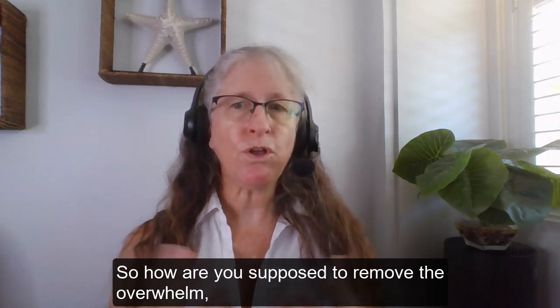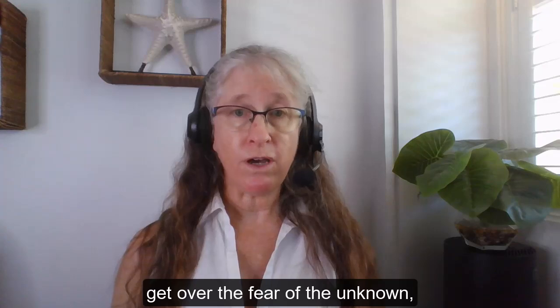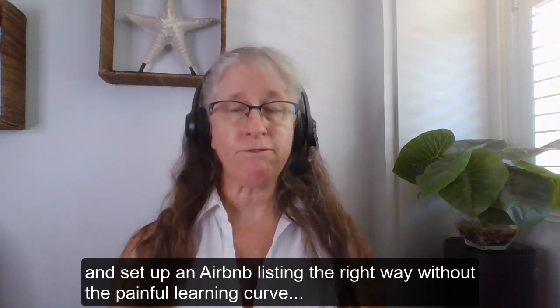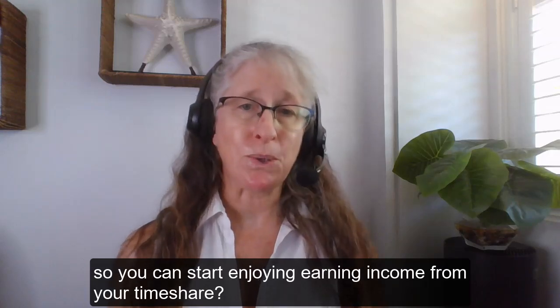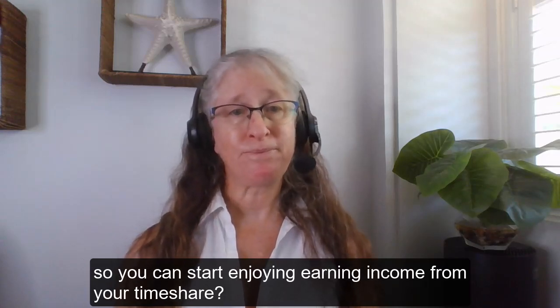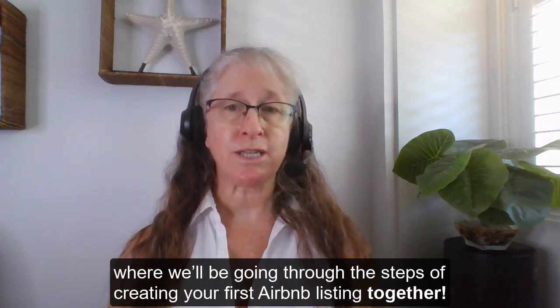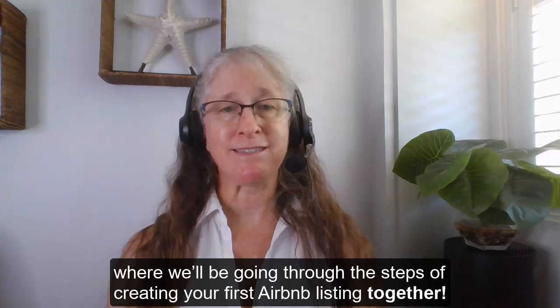So how are you supposed to remove the overwhelm, get over the fear of the unknown, and set up an Airbnb listing the right way without the painful learning curve so you could start enjoying earning income from your timeshare? Well, that's why I'm doing a live three-day challenge workshop where we'll be going through the steps of creating your first Airbnb listing together.